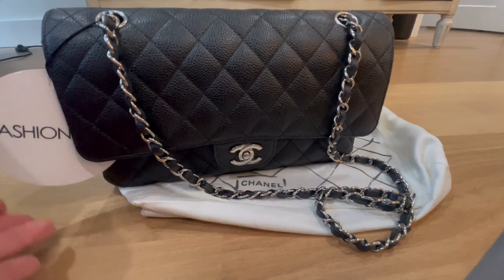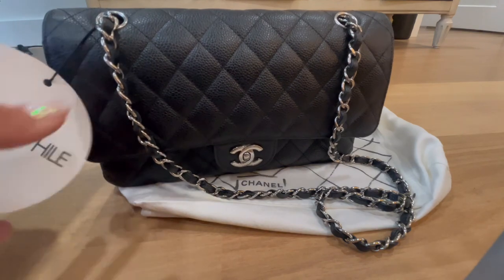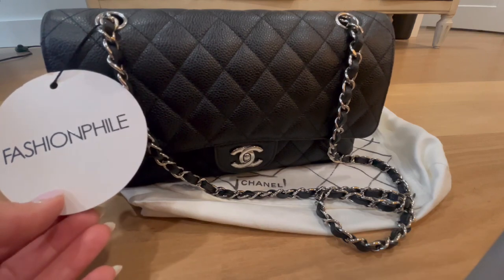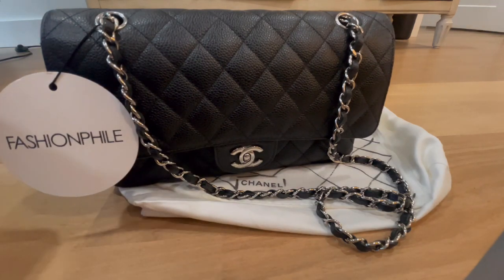Everything about the bag — the caviar leather feels great, that checks out. The chain strap sound, for those of you that love your ASMR — the sound checked out. Everything else checked out except for the weight and the stitch count. So I reached out to Fashion File right away and asked them to connect me with their authenticity department and walk me through their process, which they did — everything was done over email.